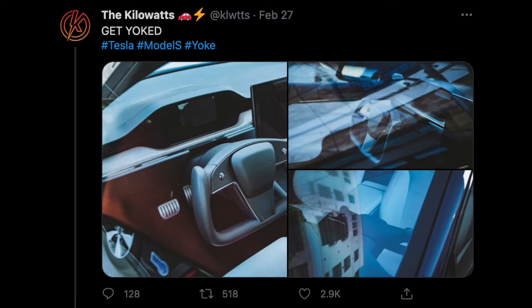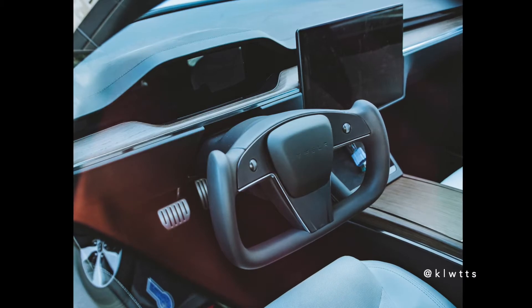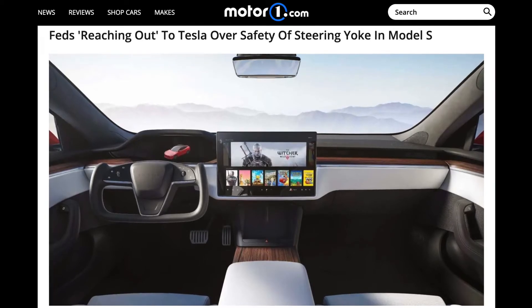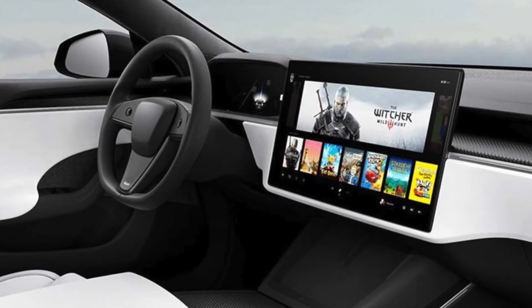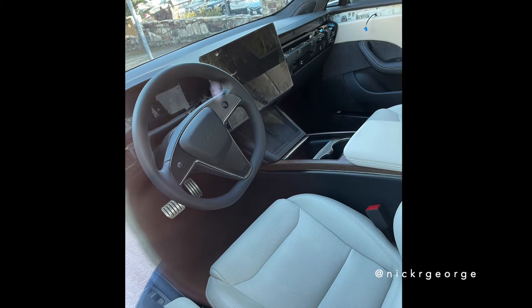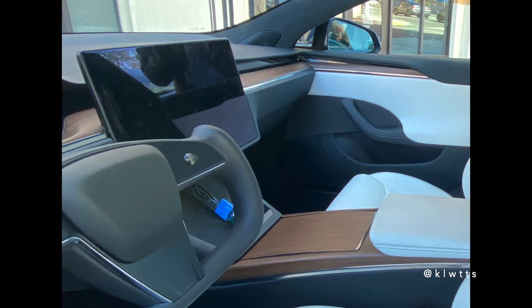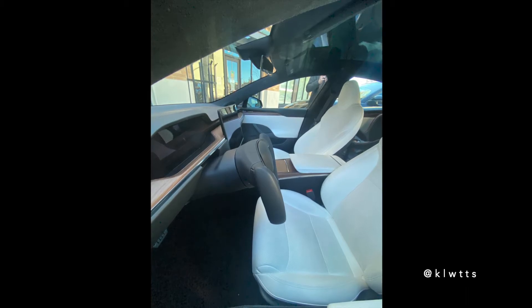We also have our first sighting of the yoke steering wheel, thanks to @thekilowatts on Twitter. This is rather shocking, as all previous sightings of the refreshed Model S showed a circular steering wheel — and this makes sense since the NHTSA has yet to confirm that the yoke steering wheel is legal on a production car in the United States. After a circular steering wheel was found hidden in Tesla's website source code, many speculated that the circular wheel would be an option, or that Tesla would ship the refreshed Model S and X with a circular wheel until the NHTSA confirms the yoke is legal. With this sighting of the yoke, maybe it's a hint that the yoke has been approved by the NHTSA and the report just hasn't gone public yet.